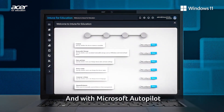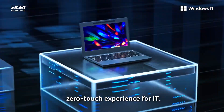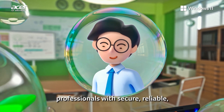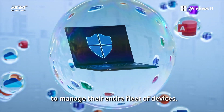With Microsoft Autopilot and Intune for Education, devices are capable of being deployed and managed at scale with a zero-touch experience for IT. In partnership with Microsoft, Acer is committed to providing IT professionals with secure, reliable and sustainable solutions, in addition to the tools they need to manage their entire fleet of devices.